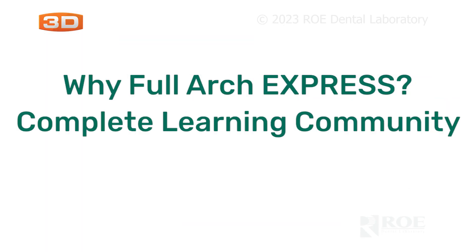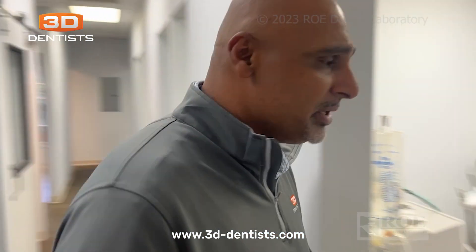Can you take us through a quick little tour of the facility here? Yeah, absolutely. So we just built a new facility here. It's five operatories, and we'll use one of these rooms that's not being used today.